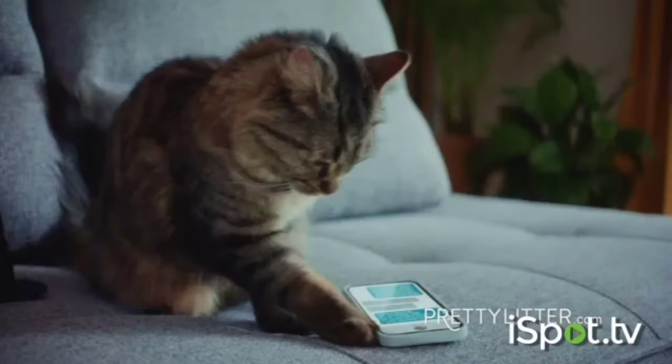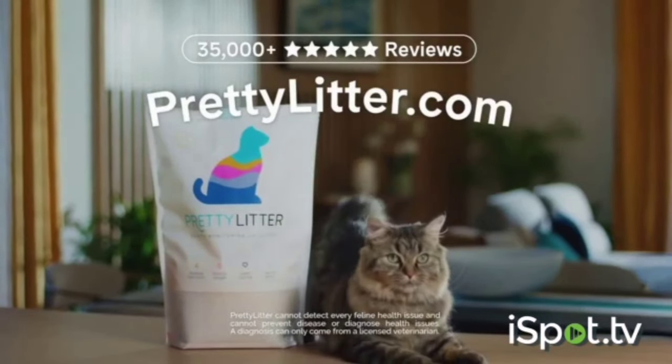So until cats can type, make the switch to Pretty Litter. Visit prettylitter.com.